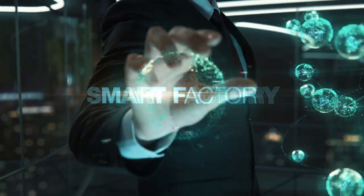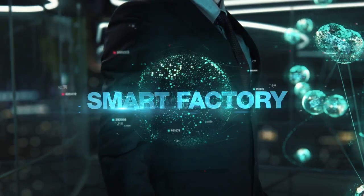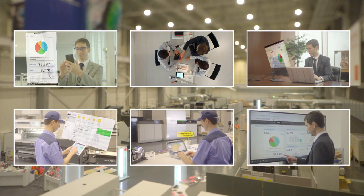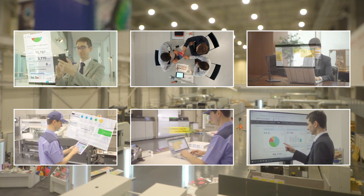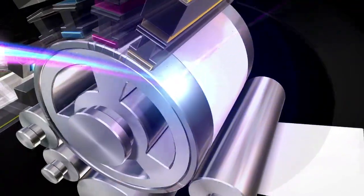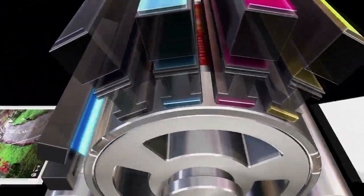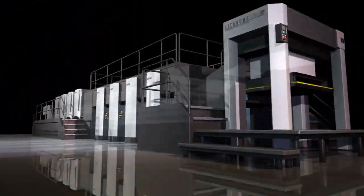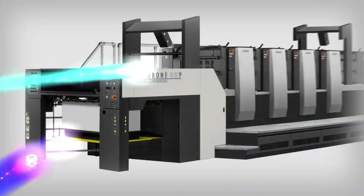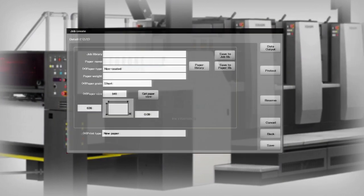Smart Factory created by Connected Automation can greatly reduce the overall time of business processes by visualizing production and connecting processes. In addition, not only Komori's digital machines, but also our offset presses are highly automated, so these machines contribute to both high productivity and high quality without depending on the operator's skill.